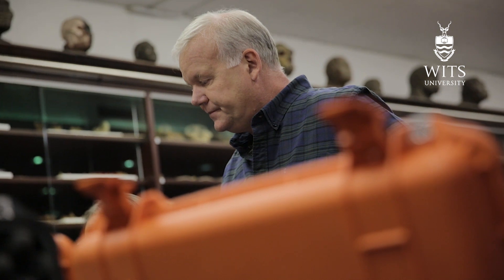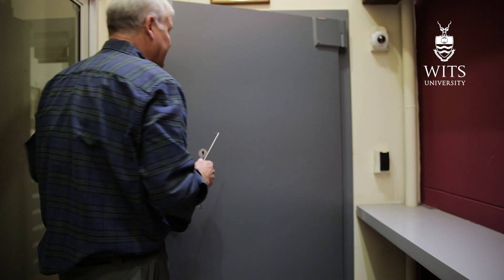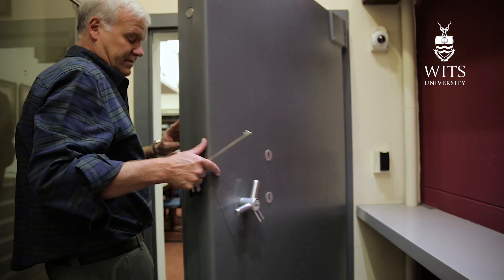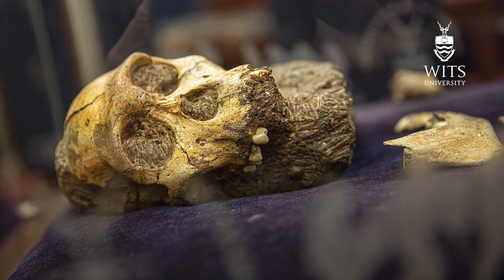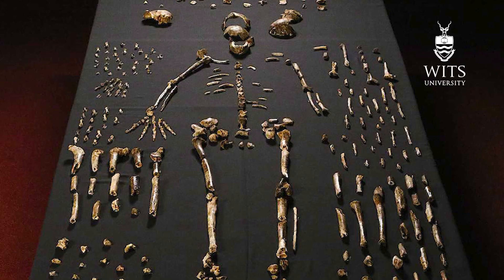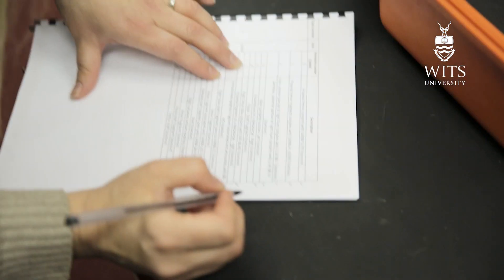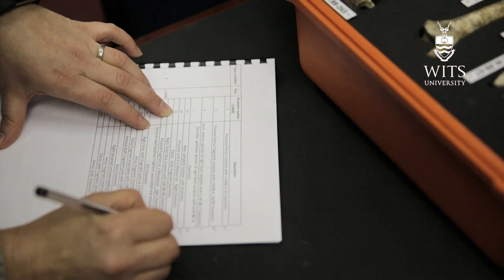I'm Lee Berger, a paleo-anthropologist at the University of the Witwatersrand, and today we are loading up two very special skeletons: one of Australopithecus sediba, the actual holotype specimen discovered back in 2008, and the second one the skeleton of Neo, Homo naledi. It's an exciting day, but also a nervous day for us as we pack up this priceless world heritage.